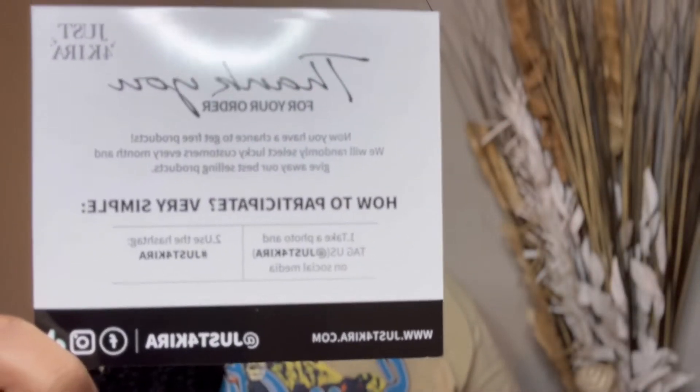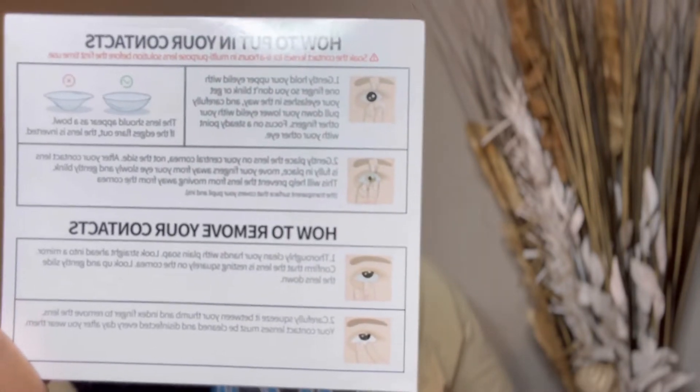So now that we're done with the unboxing, everyone will get this card. It goes ahead to show you how to apply and how to remove. As you saw in the unboxing, they give you little cool gadgets to both insert and remove your lenses, which I always use because the majority of the time I have nails on and I do not want to put my fingers on those lenses because they're going to my eyes. This is a super detailed card on how to apply. I'm just going to go ahead and insert — let's start off with one of my faves.